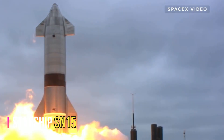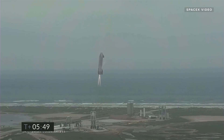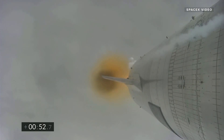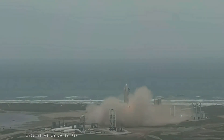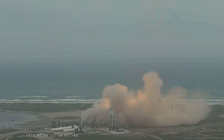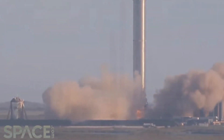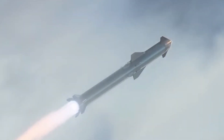The Starship SN15 was the first high-altitude prototype to successfully perform a controlled landing. It made its first flight on May 5, 2021, and reached an altitude of 10 kilometers before performing a belly flop maneuver and a controlled landing. The SN15 demonstrated the vehicle's capabilities and marked a significant milestone in the Starship program. SpaceX also conducted tests on the Super Heavy booster, achieving a successful static fire test in July 2021, underscoring their commitment to pushing the boundaries of space exploration.